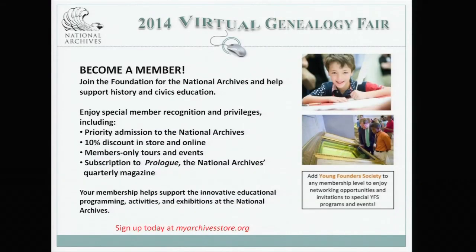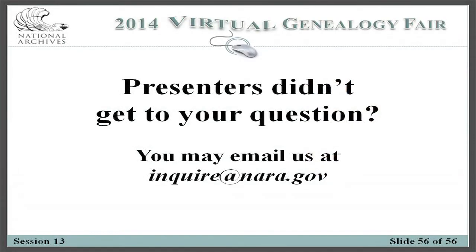Thank you, Daria, David, and Steven. If the speakers did not get to your question, please send an email to inquire@nara.gov. We will now have a short intermission.